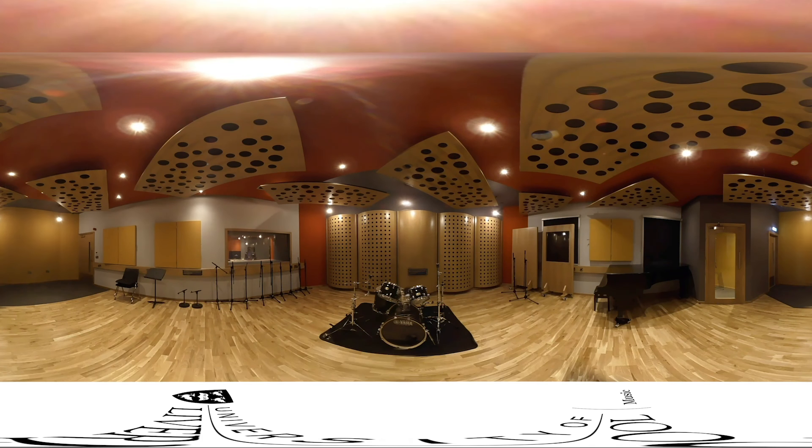This video is in full 360, allowing you to move around the space by clicking and dragging your mouse pointer or tilting your handheld device.